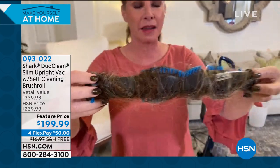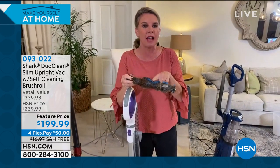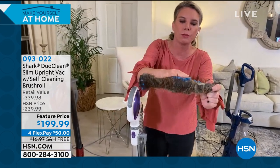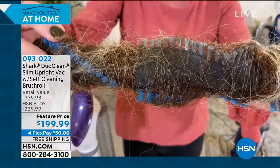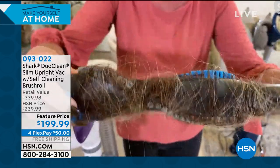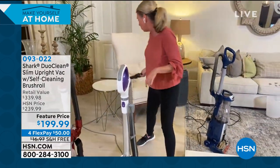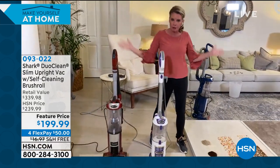Tracy challenges everyone: as the demonstrations go from floor to floor, ask yourself — are you struggling with this? What do you have to do to make sure you have a clean brush roll? How can you expect bristles to get deep down into carpet fibers if they are covered in hair? The short answer: you can't, it won't happen. So every single time you turn this on, it cleans itself. Let me prove it to you.